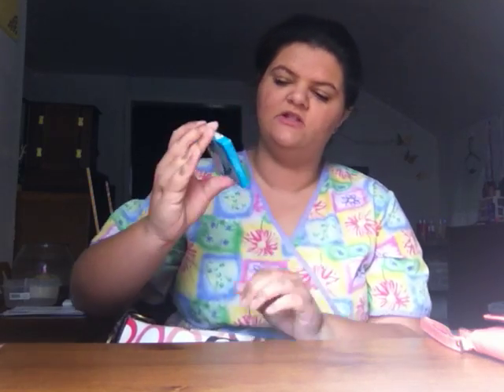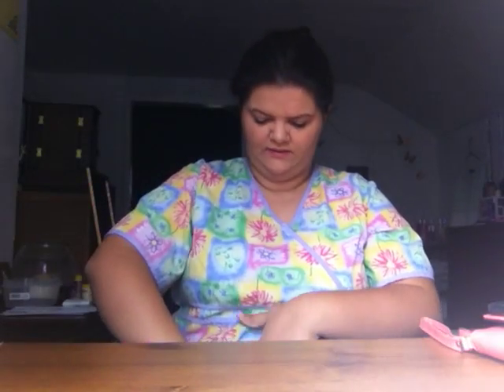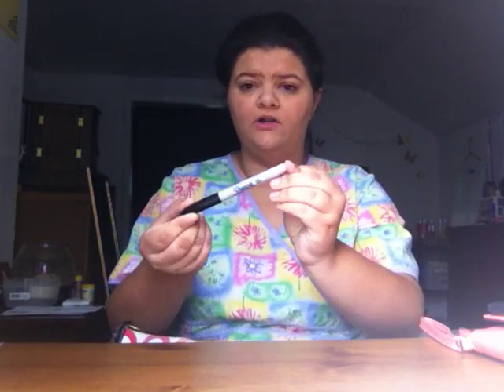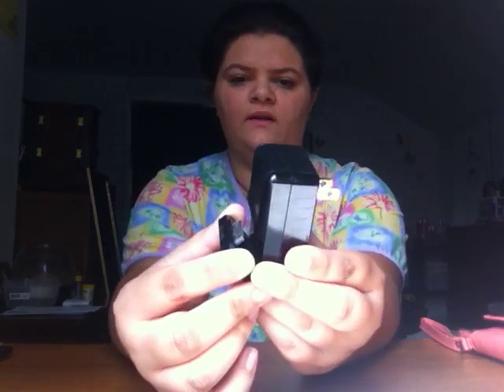Next we have some gum — this is just Extra Polar Ice. I don't like the beads in it but it's okay. I got a Sharpie for work. Then I have this charger — it's actually meant for iPhone 4 or iPod. It also has a light on it but it has to be plugged in, and you can put a USB cord in it. I just use this at work.